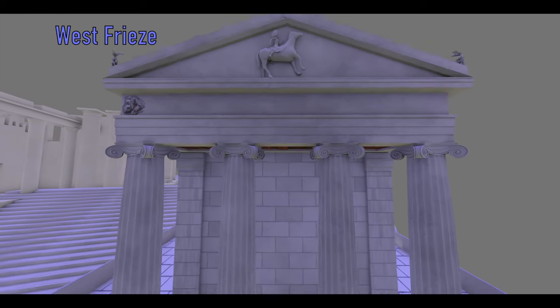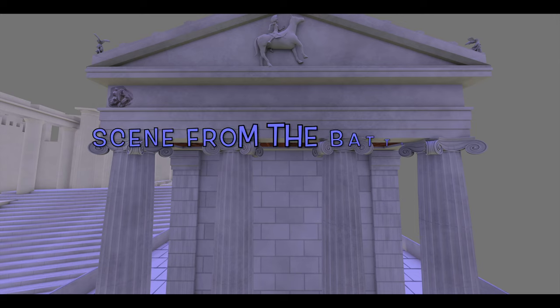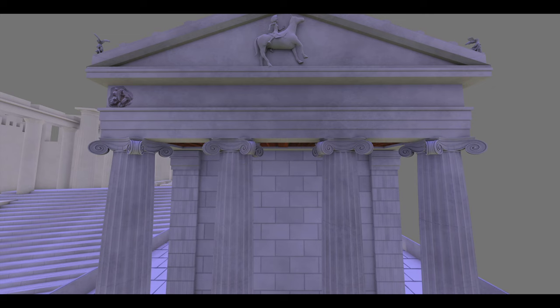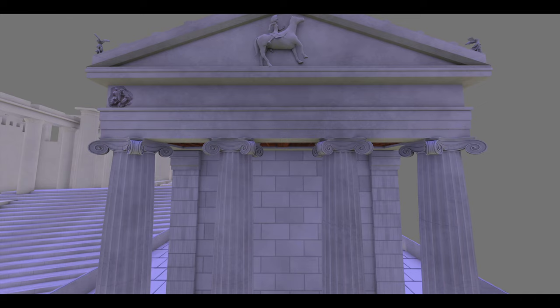There are two suggestions regarding the interpretation of the west frieze. The first is that this side depicts the battle between the Athenians and Spartans in Amphilochia in 426 BC, and the second is the battle of the Athenians and Corinthians in Megara in 458 BC. Both battles ended in victory for the Athenians.